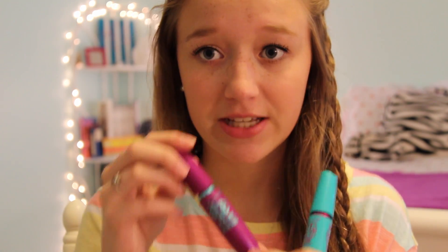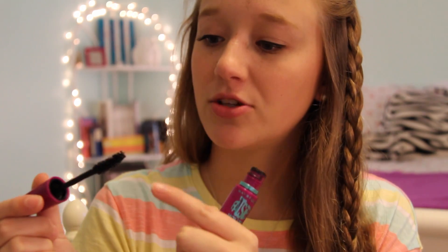Next I have two Maybelline mascaras that I don't really prefer. First I have the Falsies Volume Express Mascara. I would say this was Maybelline's most popular mascara ever — people were obsessed with this and still are, but I personally never really liked it. I accidentally bought the waterproof version when I meant to buy the normal, but even the waterproof I did not like at all. I find that the brush is just super clumpy.